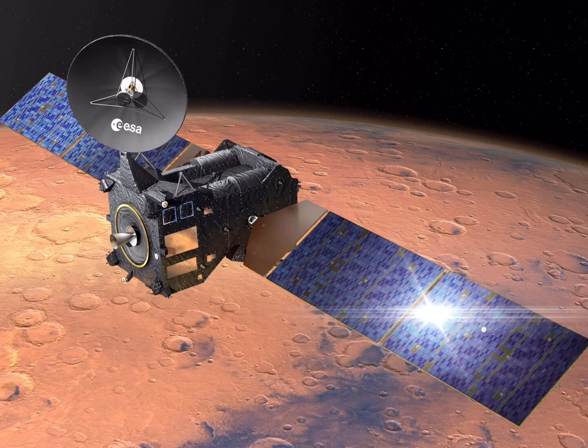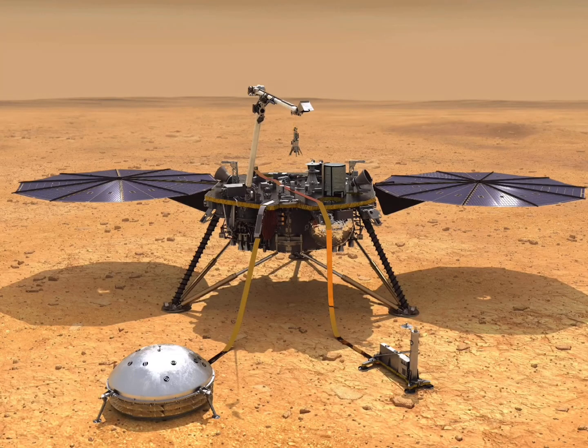An orbiter is an uncrewed spacecraft that is designed to enter into orbit around another object in space. A lander is a spacecraft designed to land on the surface of a body in space. Landers have been placed successfully on the moon, Venus, Mars, and on Saturn's moon Titan.